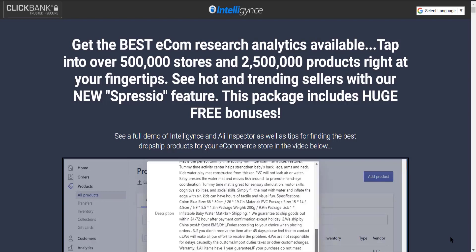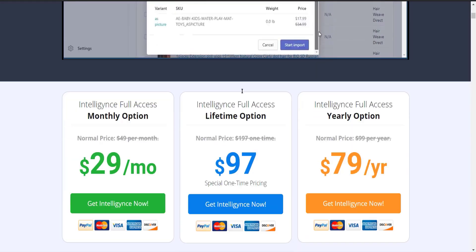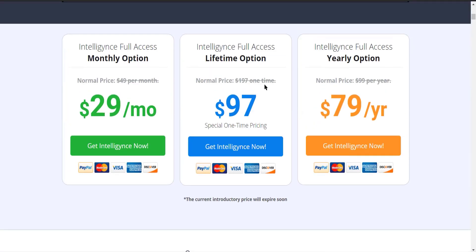All these products come right from Intelligence. So if you are someone who is seriously searching for a really good product research tool, hands down just go and buy Intelligence, because it is one of the cheapest pricing options in the dropshipping industry.